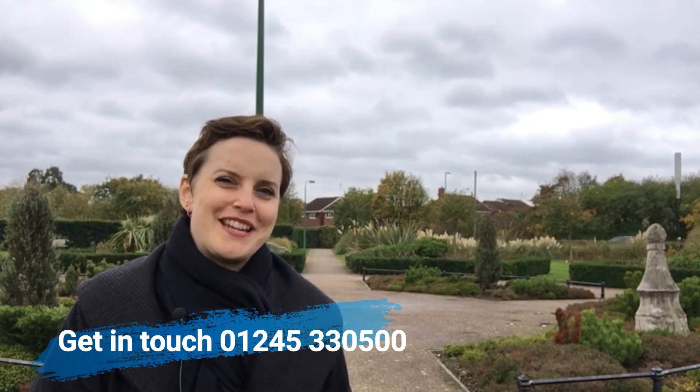I hope you haven't found this deal too scary — sorry, enough with the Halloween puns! If you have any questions about the property market in general or investing in Chelmsford, we'd love to hear from you. Get in touch and hopefully we'll speak to you soon. Have a fantastic day, many thanks, bye-bye!